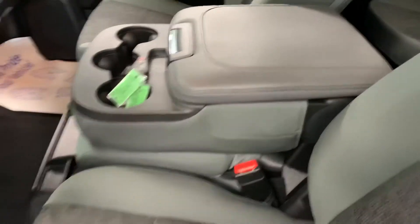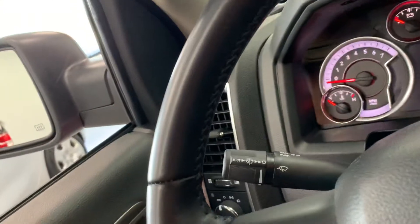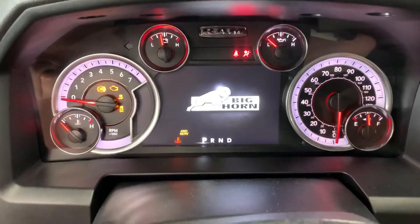It does have a 40/20/40 split front bench seat, so you can flip down the center console if you prefer. We'll go ahead and lay up the dash here for you. It says 'Big Horn' on the screen as soon as you start it.